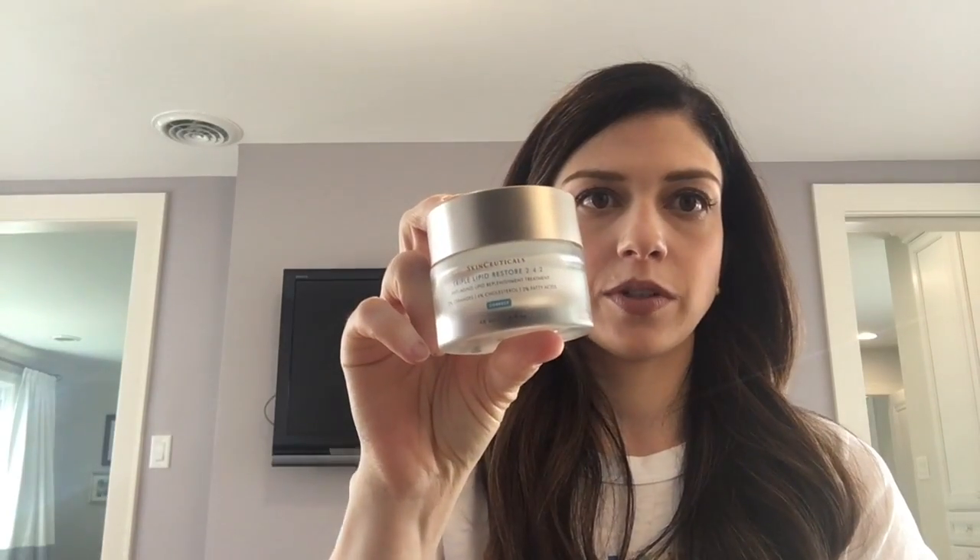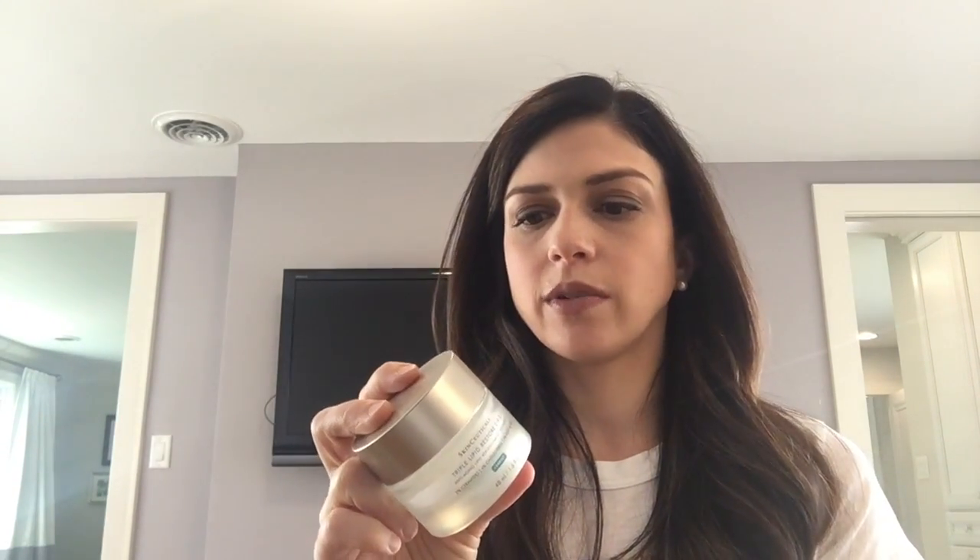After that comes moisturizer. I've been using the SkinCeuticals Triple Lipid Restore and I've really liked it — it's a thick moisturizer and you don't need very much. It was great in winter, kept my skin moisturized, absorbs quickly, and has a great weight to it. I thought about switching to something lighter in spring, but I actually may not because I've been so pleased with the results.